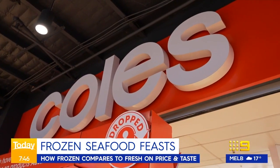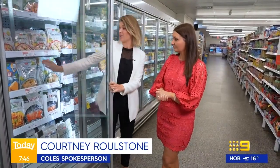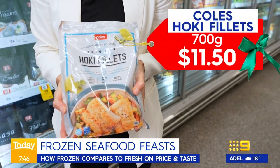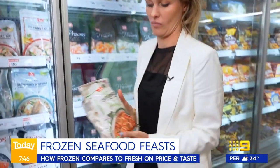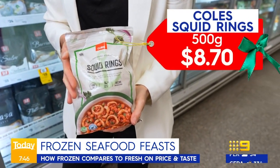First up, Coles. Their marinara mix is one kilo for $18. For fish, they have hoki fillets, responsibly sourced, at $11.50 for 700 grams — enough to feed the whole family for very little money. And calamari, a favourite of most people: great fried, crumbed, or on the barbecue. Coles has their responsibly sourced squid rings for only $8.70.